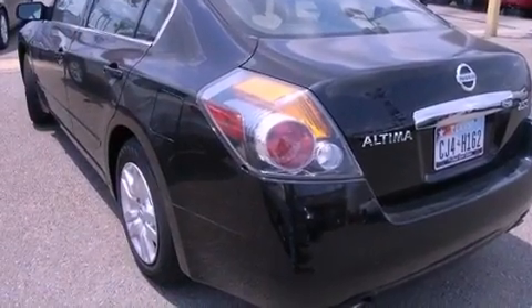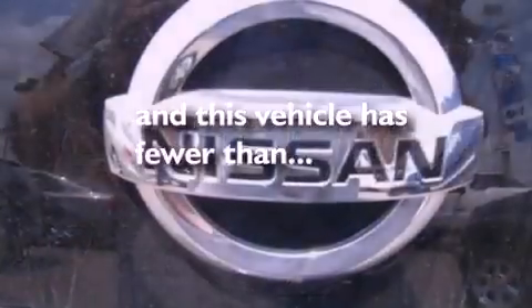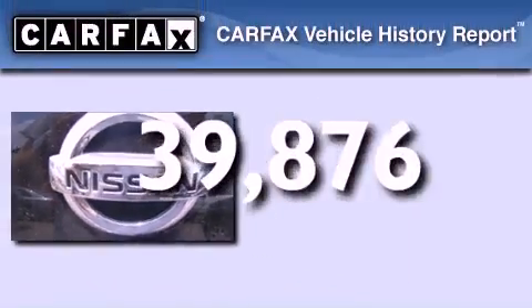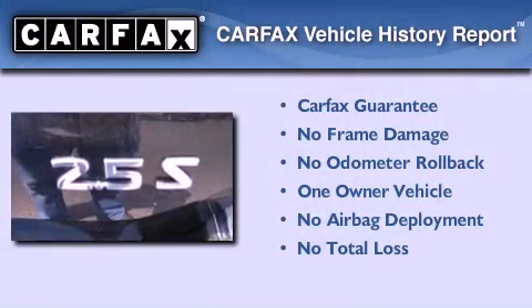Also included are side curtain airbags, full-power accessories, a rear window defroster, an anti-lock braking system, and this vehicle has less than 40,000 miles. This Nissan has had only one owner and it qualifies for the Carfax buy-back guarantee.